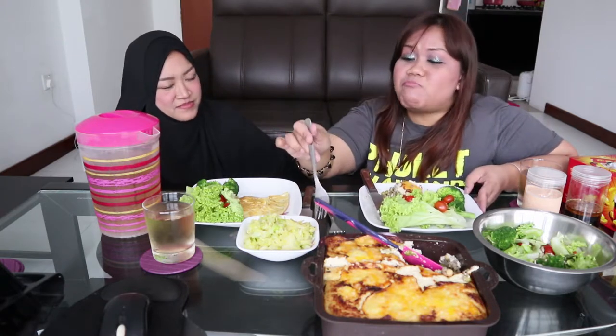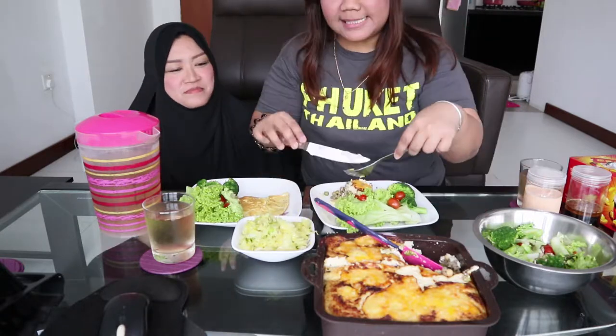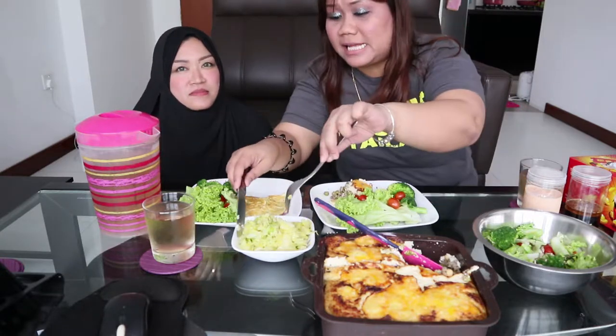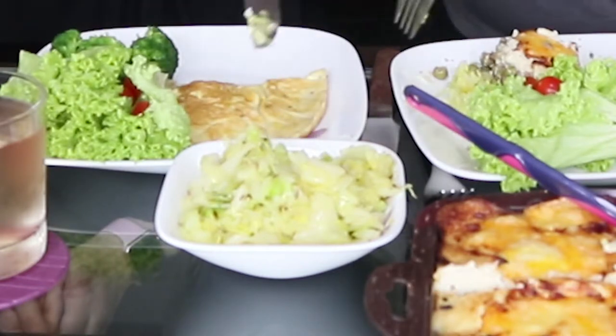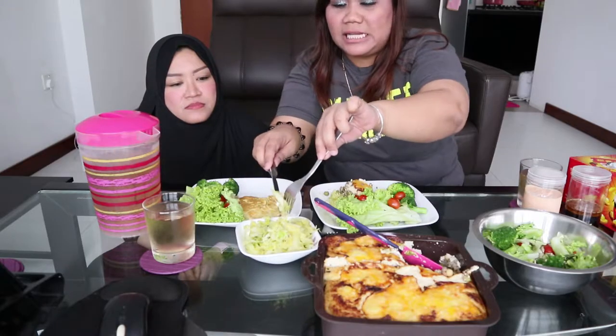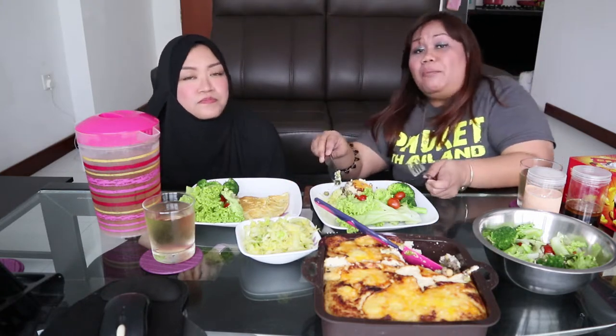It's very good — I'm not lying just because she's here, it's really very good. Let's proceed with the stir-fried cabbage. The cabbage is cooked Indian style because there are mustard seeds. It's very common to see this kind of veggie at an Indian stall if they sell mixed rice.